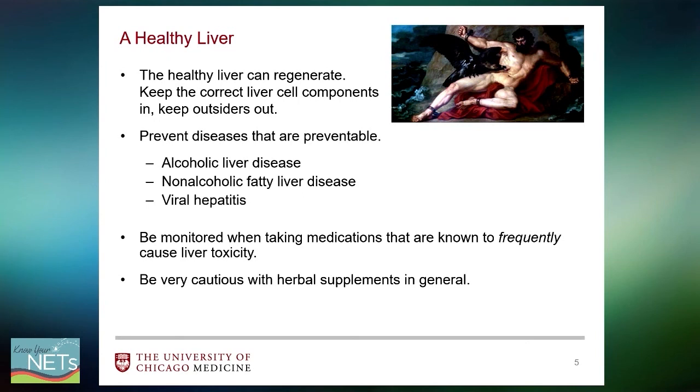A healthy liver has the correct cell components and no outsiders within the vicinity. It can regenerate and undergo different treatments or surgical resections without much compromise in function. We can technically lose about 70% of our liver and still regenerate what has been lost and survive with the remaining 30%. This is like the mythology of Prometheus, who stole fire from Zeus; as punishment Zeus had an eagle eat his liver every day, but because the liver kept regenerating, the eagle had to keep coming with no end in sight — a mythology with a scientific basis.